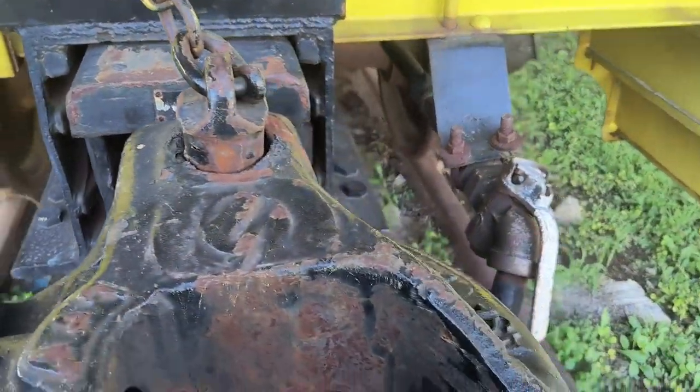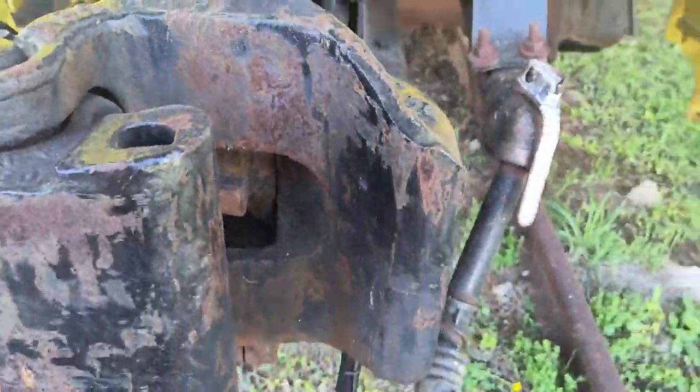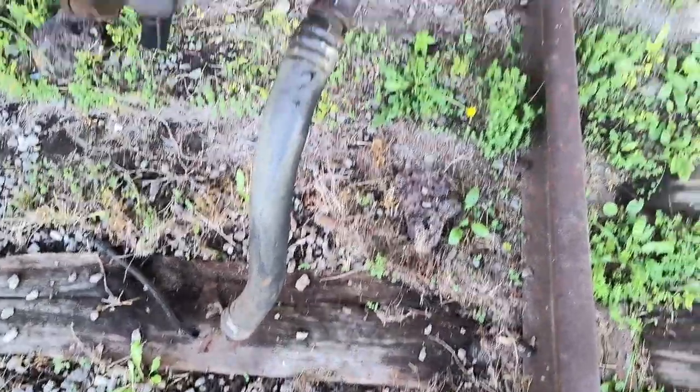Kind of similar concept as a Caddy number five or some of the trickle train stuff we use. Little glad hand right there.